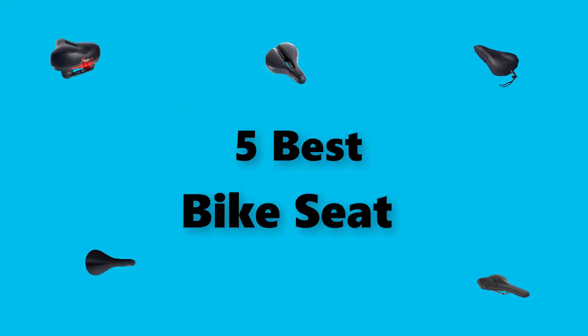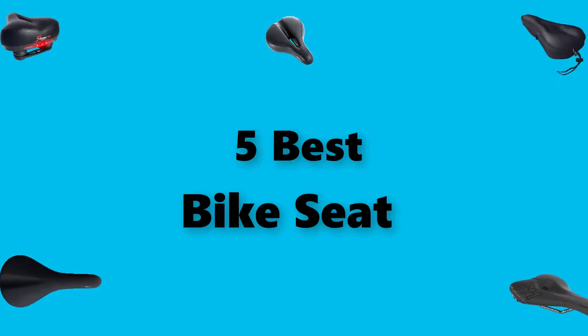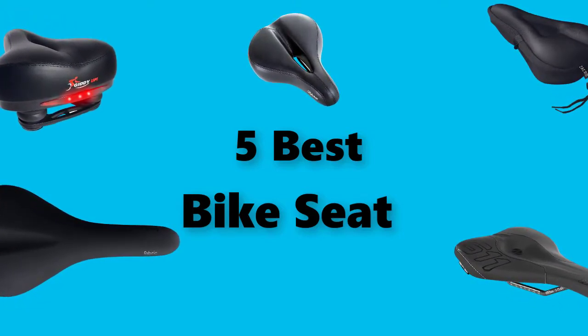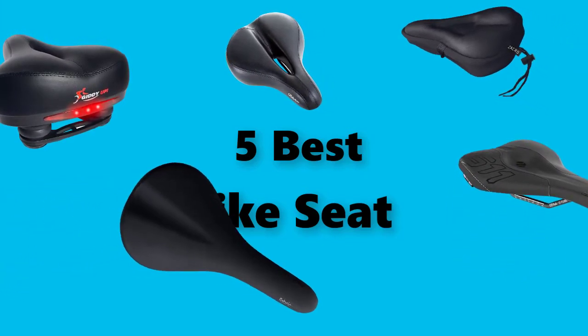Hey guys, in this video we're going to test the best bike seat you can buy right now. I made this checklist based on my personal opinions and study time, and I've listed them based on the security and pricing features. I've included the options for each type of consumer, so you can easily find a bike seat for yourself or your family.